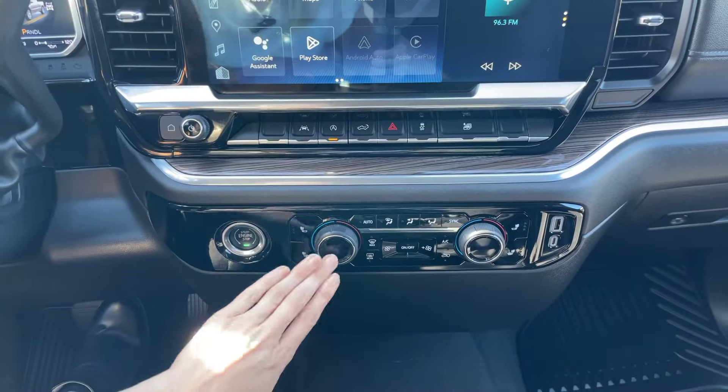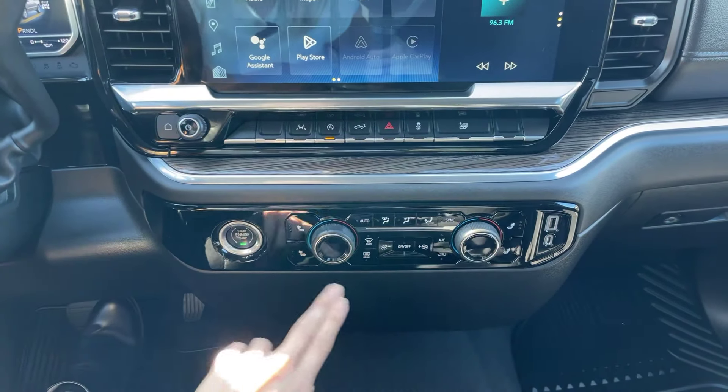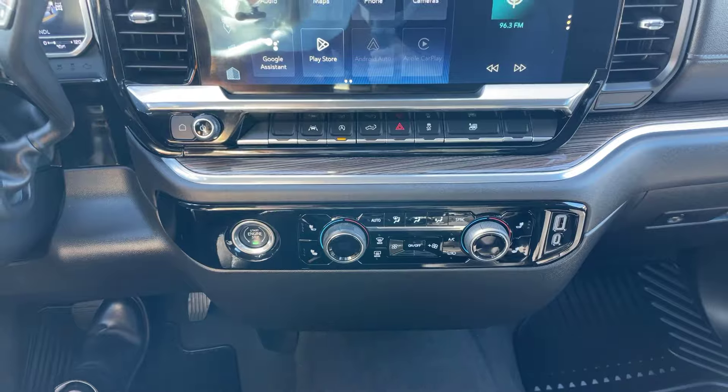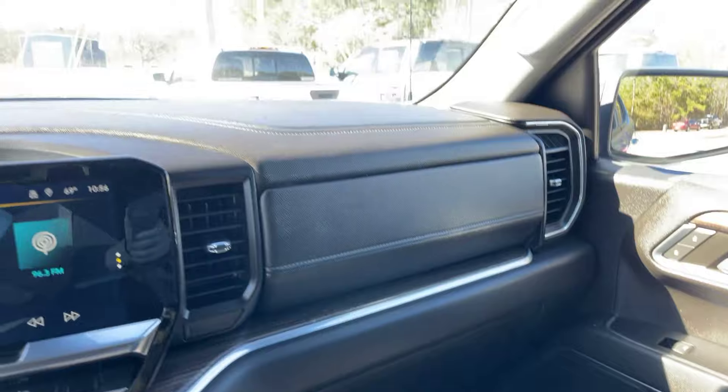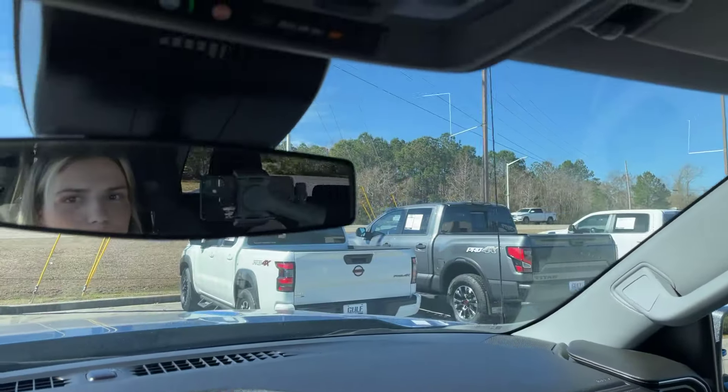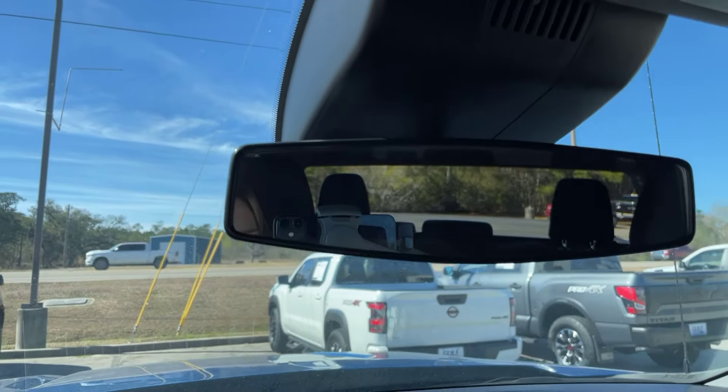Everything down here — we do have dual climate control and heated front seats. It does have tons of storage spaces, like the glove compartment and the center console. And we do have that nice auto-dimming rearview mirror.